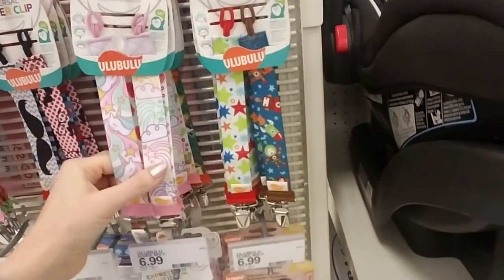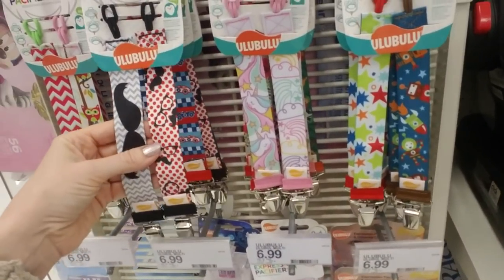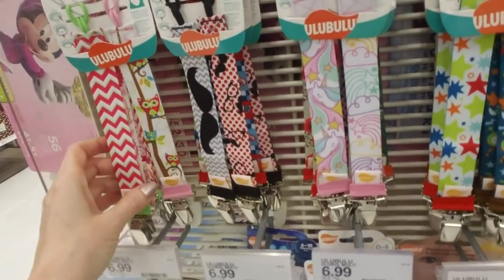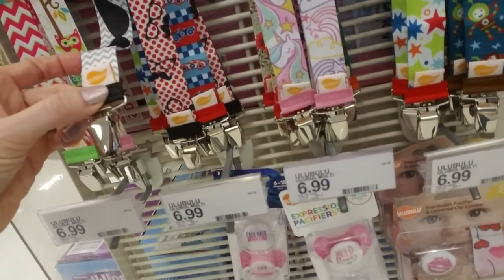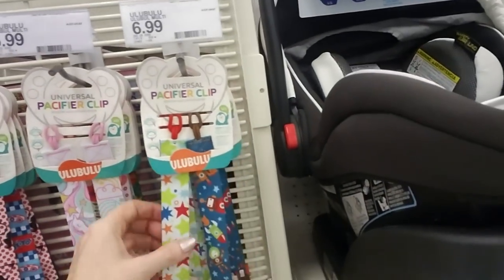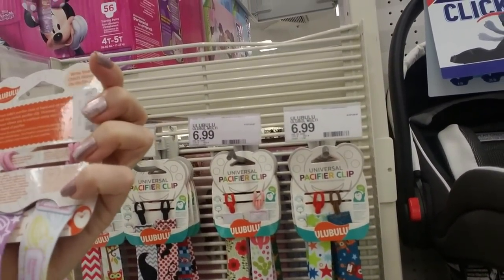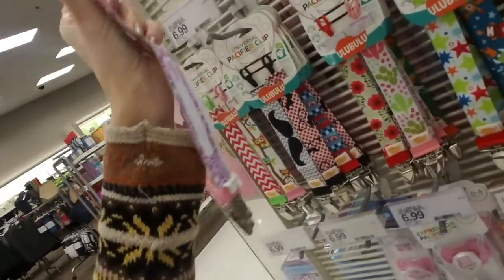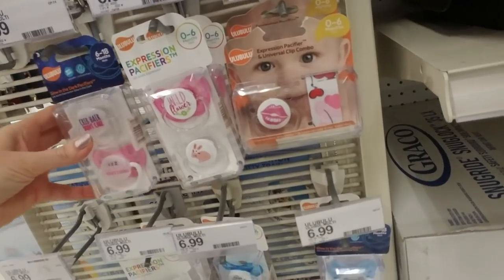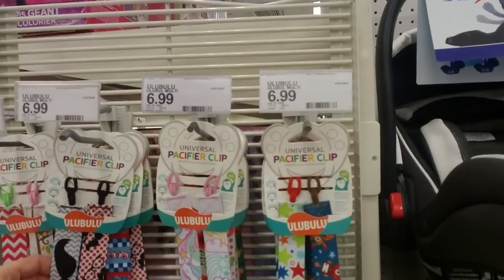Look at the little pacifier clips — there are some little mustaches on them. I like this one with the owls. You can even write your child's name on the back. Neither one of my kids liked pacifiers and I didn't push it on them — I thought that's just one less thing to break them of when they get older.